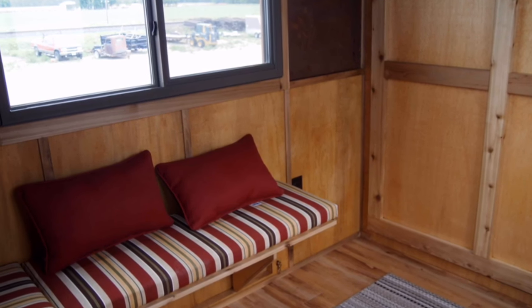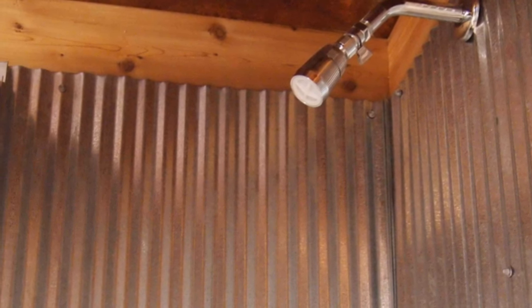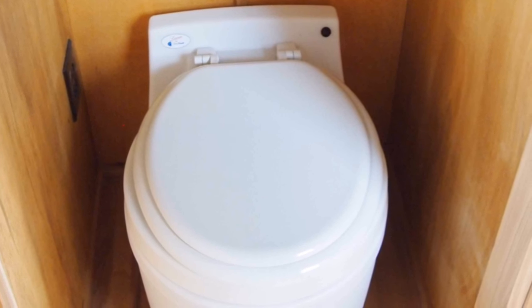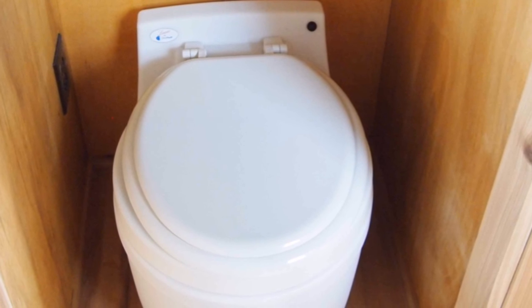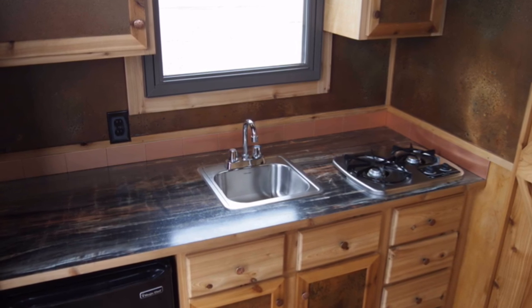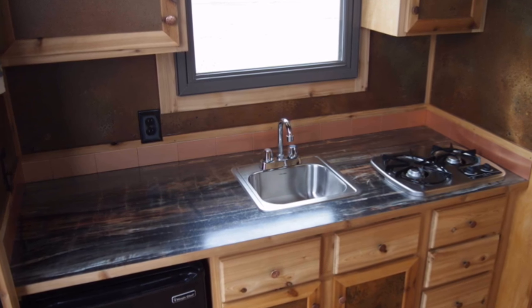We had to put a 24 inch shower in from an RV so that we could save space, and the dry flush toilet had to be microscopic in size. This is basically a bar-style little washing sink instead of a full-size kitchen sink. We basically looked at every inch of it and said, what can we do here to make it usable space.